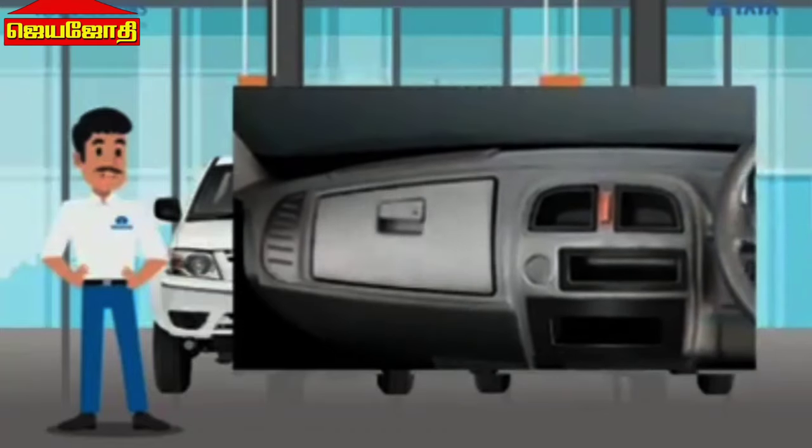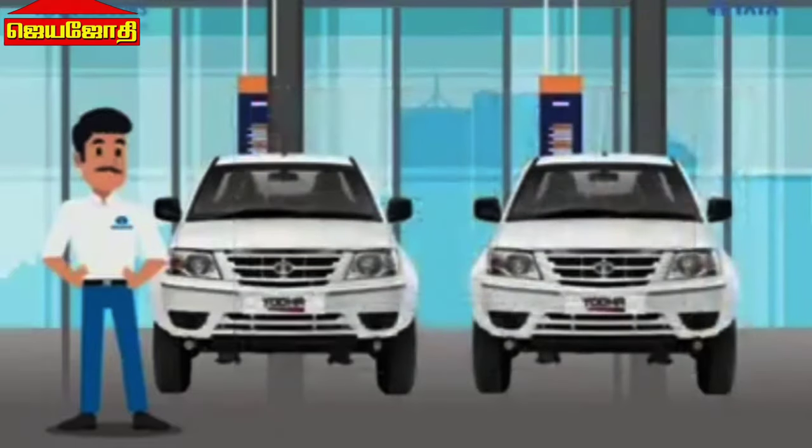In-cabin conveniences include a built-in fast mobile charger, bottle holder, newspaper pocket, and a lockable glove box for securing personal items.